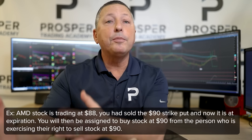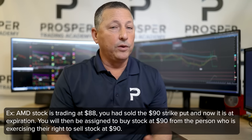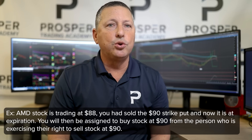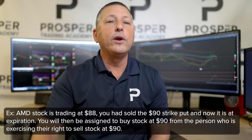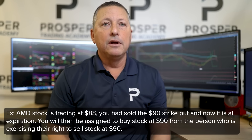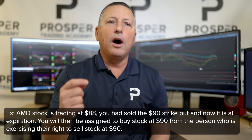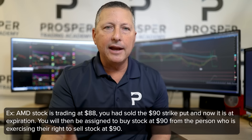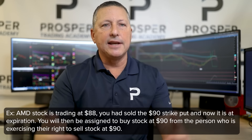Assignment can also happen on the put side. If I have sold the AMD 90 strike put when the stock is trading 88, at expiration the value of that put is $2. The person I sold that put to is going to exercise their right to sell stock at 90. As a seller of an option, I have no rights — only obligations. So I will be assigned on that put option, meaning I am obligated to buy stock at $90 from the person exercising their right to sell it there.